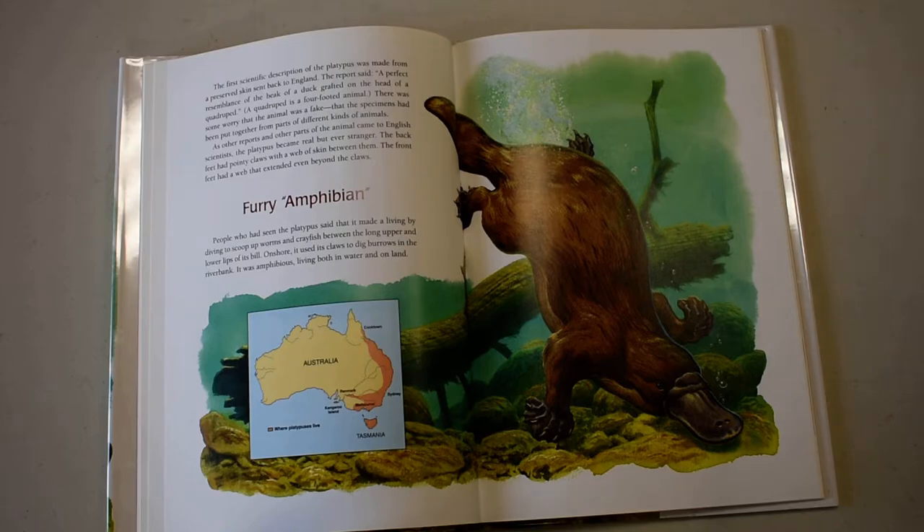As other reports and other parts of the animal came to English scientists, the platypus became real but even stranger. The back feet had pointy claws with a web of skin between them, and the front feet had a web that extended beyond the claws.